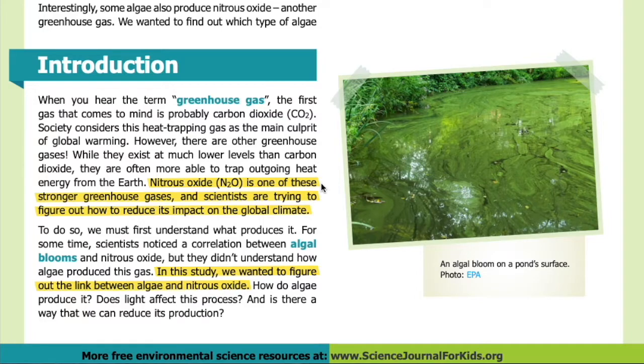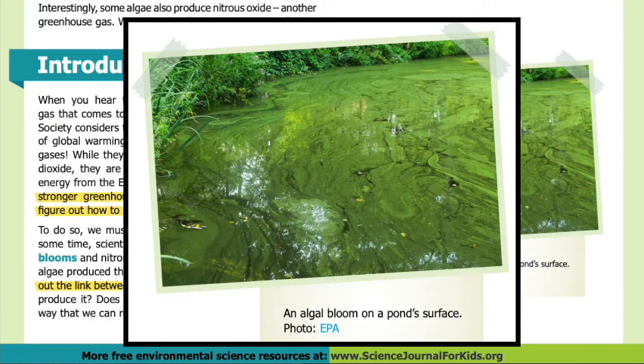Nitrous oxide, or N2O, is one of these stronger greenhouse gases, and scientists are trying to figure out how to reduce its impact on the global climate. To do so, we must first understand what produces it. For some time, scientists noticed a correlation between algal blooms and nitrous oxide, but they didn't understand how algae produce this gas. In this study, we wanted to figure out the link between algae and nitrous oxide: how do algae produce it, does light affect this process, and is there a way to reduce its production? Here is an image showing an algal bloom on a pond's surface.